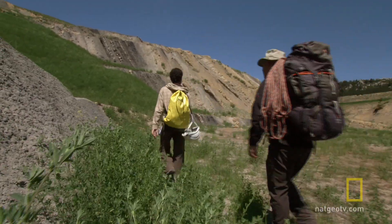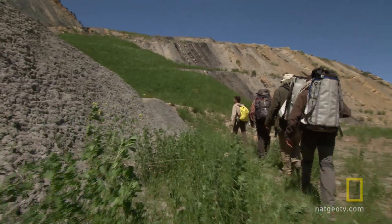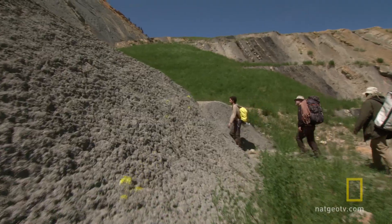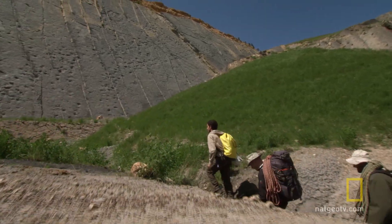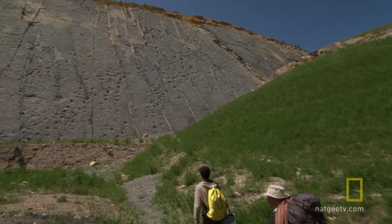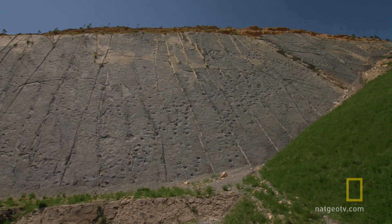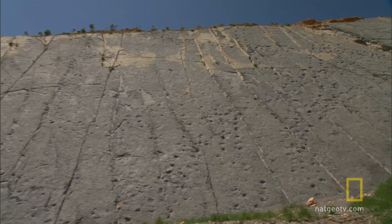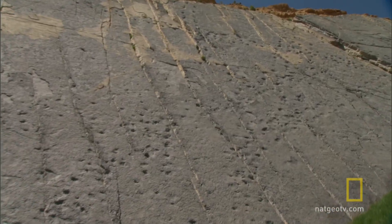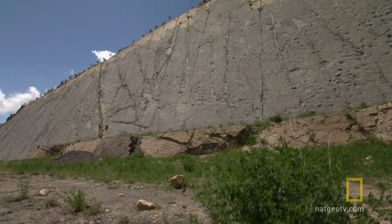Phil begins his quest in Fumania in northern Spain at one of the most spectacular dinosaur-stomping grounds on the globe. This cliff face is pockmarked with over 3,000 dinosaur footprints. Every time I come to this locality, I can't fail to be gobsmacked at how gorgeous it is. Paleontologists have catalogued and studied this place for years, but no one has ever attempted what Phil's about to try — he wants to figure out how these dinosaurs moved.